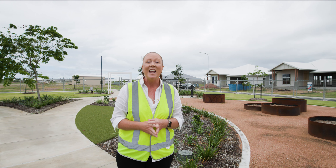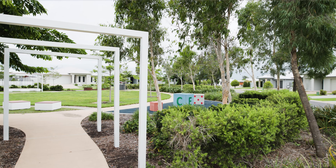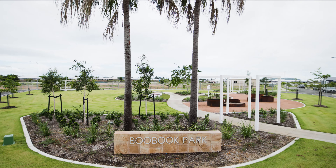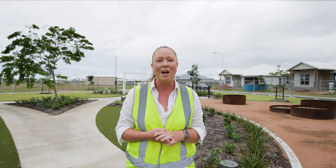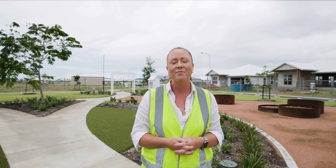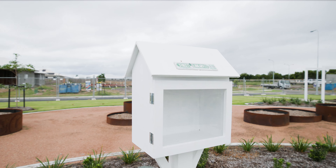Signature to Horizon is our local pocket parks. We have two in Horizon — Windermere Park and now here we are today in Boobook Park. Boobook Park will open to the public in the coming months, once we start to see residents move in to the area. Boobook Park offers a great community garden as well as a street library.